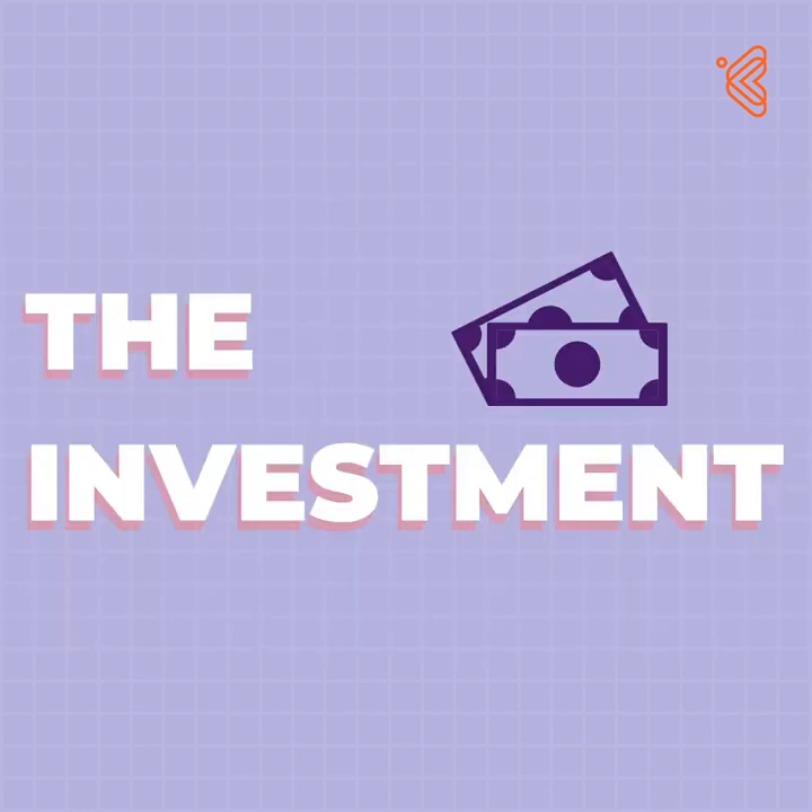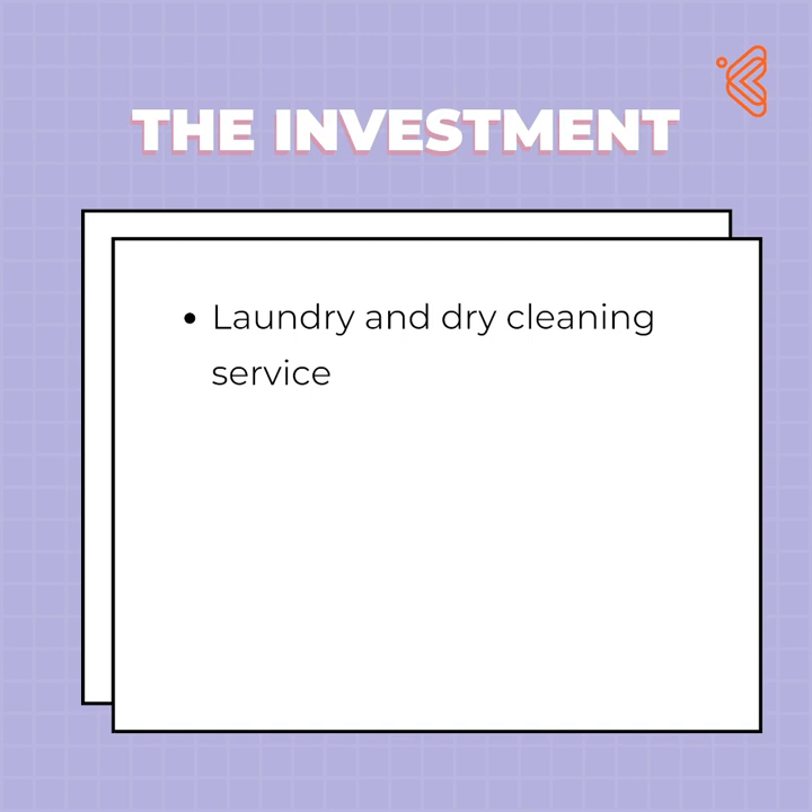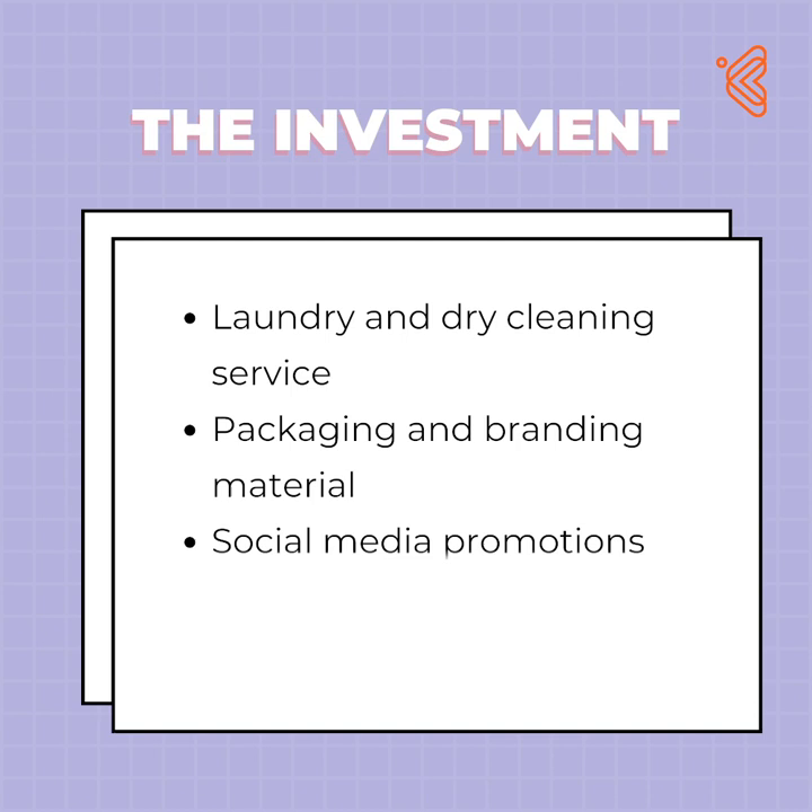So what's the investment? Laundry and dry cleaning service at a discounted price, packaging and branding materials, some budget to promote your profile on social media, a professional photographer on an assignment basis, and a graphic designer on an assignment basis.